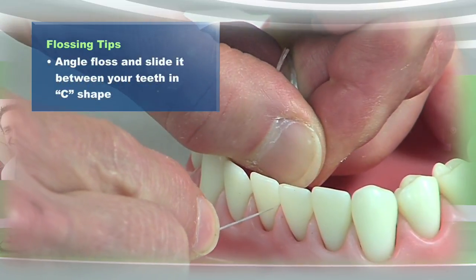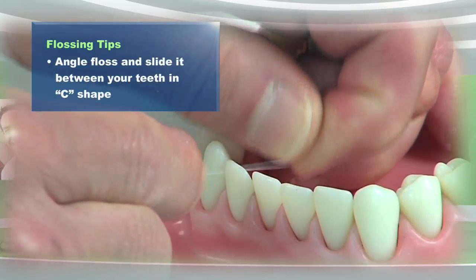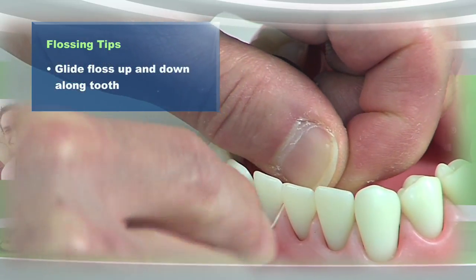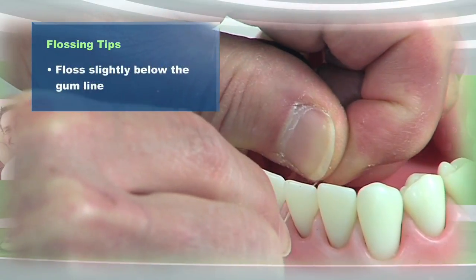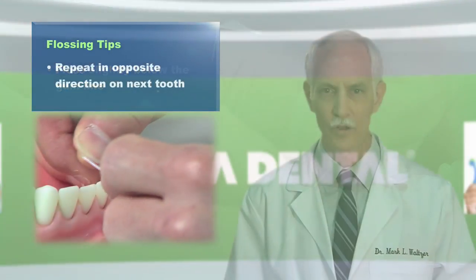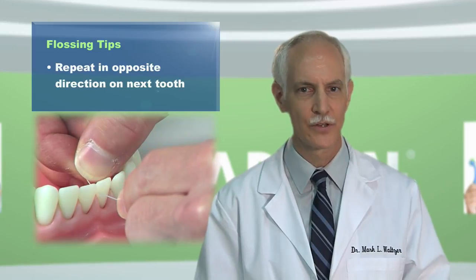Angle the floss and then slide it down between your teeth so it hugs the tooth in a C shape, like this. Then gently slide it up and down the surface of the tooth. Don't forget to gently go slightly below the gum line, where bacteria like to hide. Repeat it in the opposite direction from the tooth next to that one.